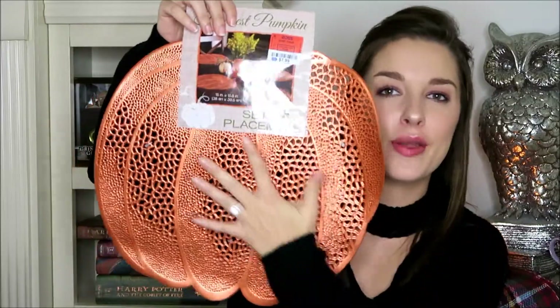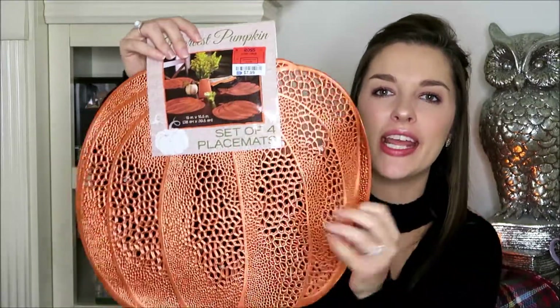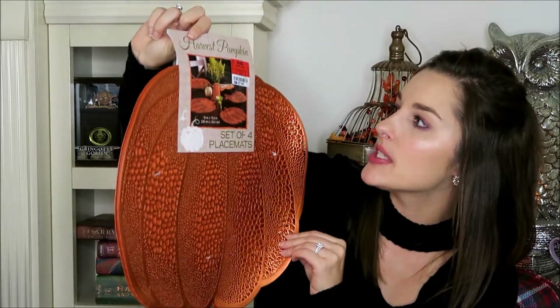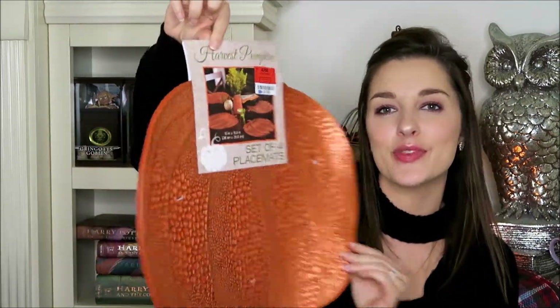The next items are placemats. I thought they were adorable because they're very copper-like and quite shiny. They're very thin, kind of like a rubber material. I'm going to put those on the kitchen table. These, for a four-set, were $7.99. We just thought they were really cute, so we're going to add those to the table.